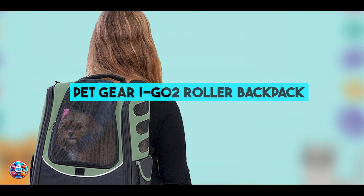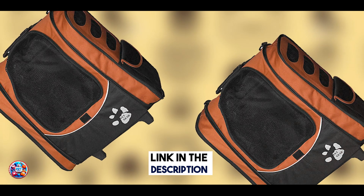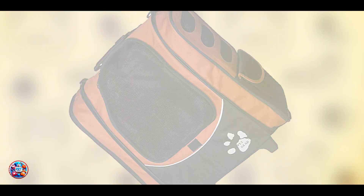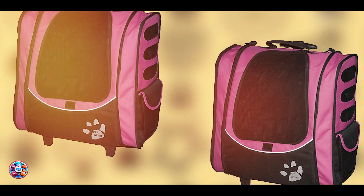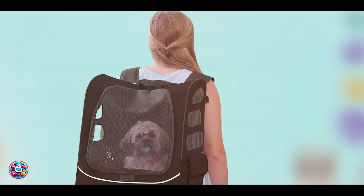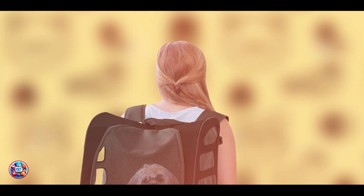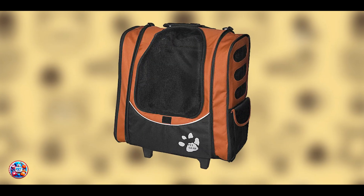Taking our fourth spot is the Pet Gear I-GO2 Roller Backpack, a versatile carrier that combines backpack and roller functionality for convenient travel with your dog. The Pet Gear I-GO2 features a 5-in-1 design that can be used as a backpack, roller bag, tote, car seat, or carrier. It's made from durable nylon with mesh panels for ventilation and visibility. The carrier includes a telescoping handle and wheels for easy rolling, along with adjustable shoulder straps and a waist belt for backpack use. It has a removable fleece pad for comfort and safety tethers to secure your dog inside, and comes in multiple sizes.